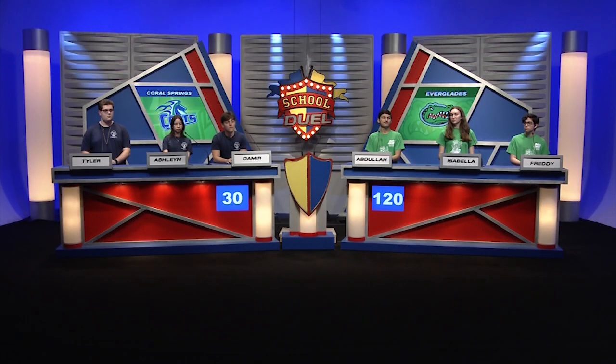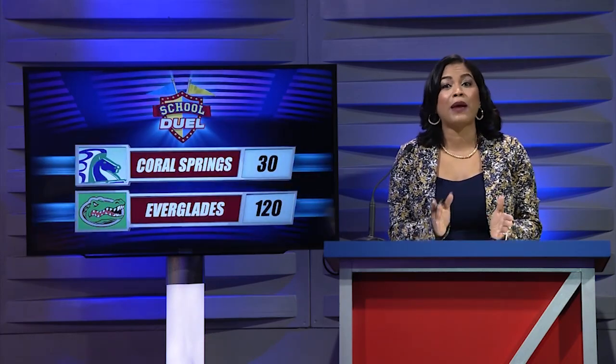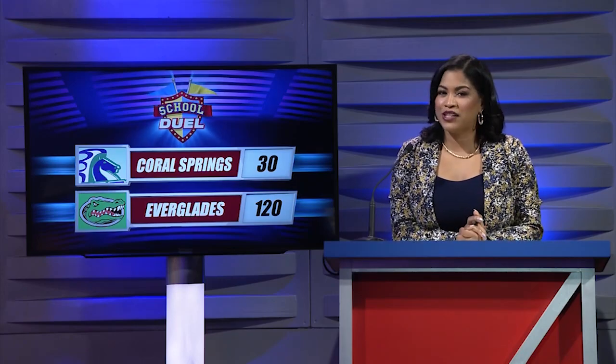That buzzer means the end of the Joust. Everglades is leading with 120 points; Coral Springs has 30 points. We'll be right back with more School Duel after these messages.